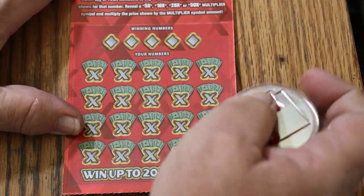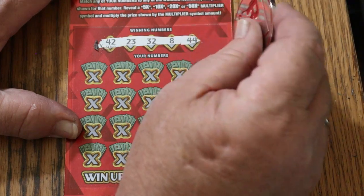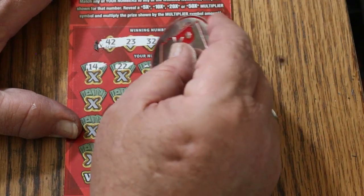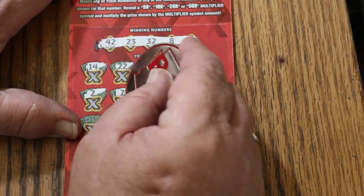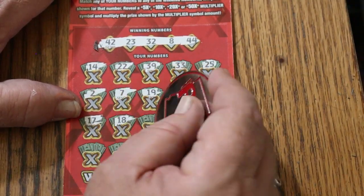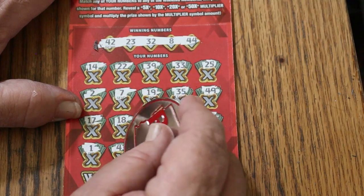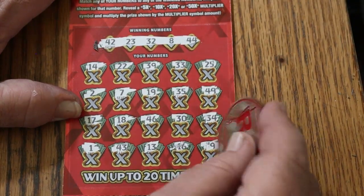So 90 out — we still need to get 70 back. Will we accomplish it? Ticket 55, we're looking for the outliers. 42, 23, randoms 32, LVs 8, and 44 club. 14, 22, 39, 33, 25, 2, 7, 19, 35, 49, 17, 18, 46, 30, 34, number 1, 43, 13, 16, 9. Nothing.